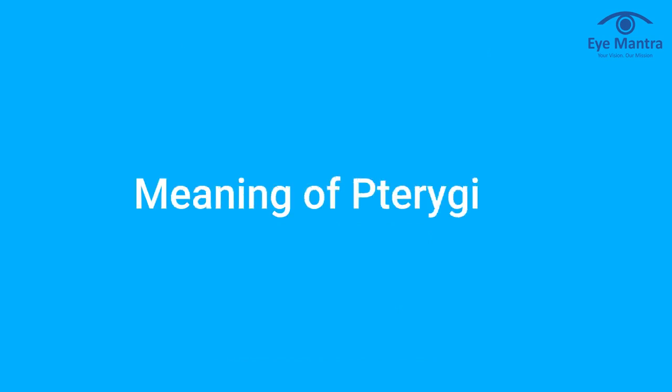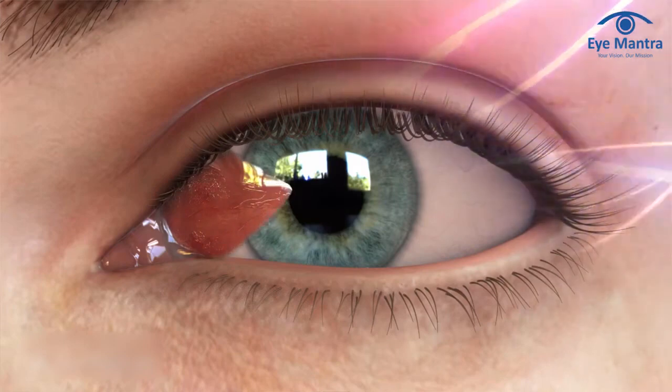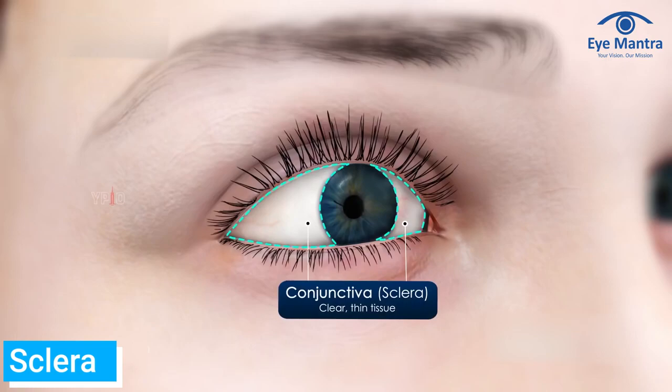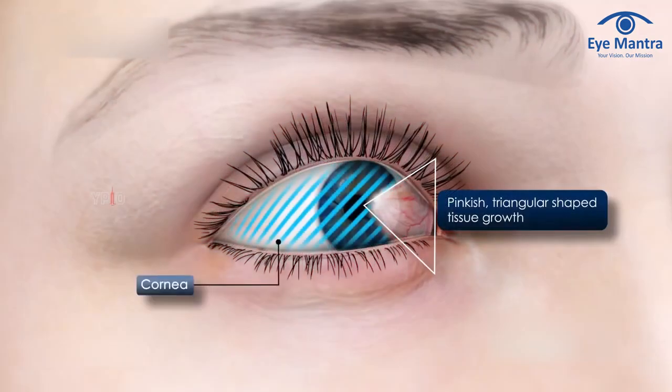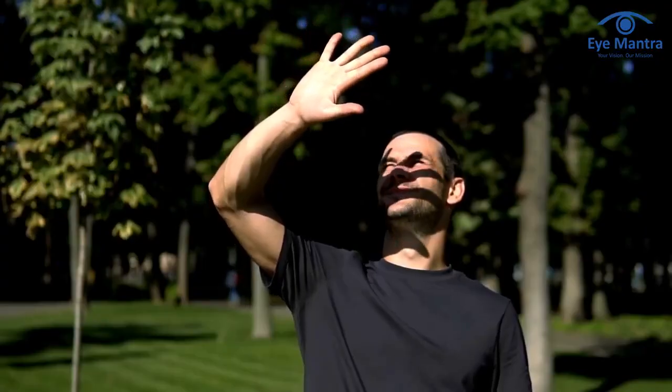Pterygium is a raised wedge-shaped lump on the eyeball that begins on the white of the eye, called the sclera, and can extend till the cornea. Pterygia is the plural version of the word if you have more than one of these eye growths. Spending lengthy periods of time in direct sunshine, especially when on water which reflects the sun's damaging UV rays, increases your risk.